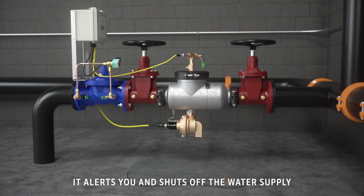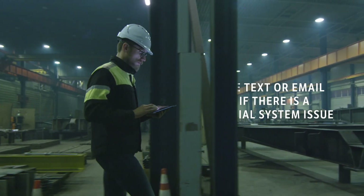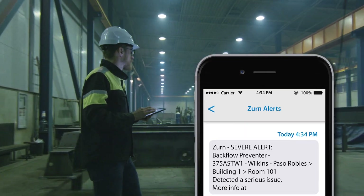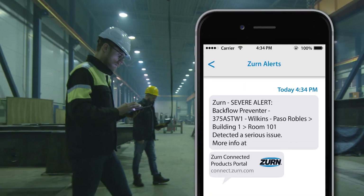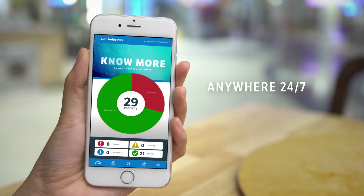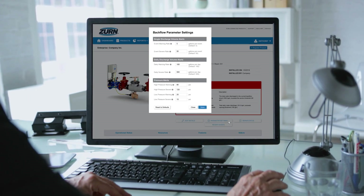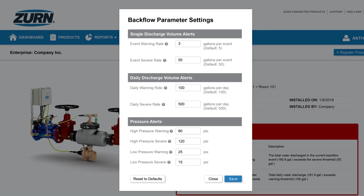You'll also get notifications for other potential issues, such as pressure changes, via real-time text or email alerts — no matter where you are or what time of day. Adjust the alerts and shutoff parameters using the secure web portal from your desktop or mobile device.